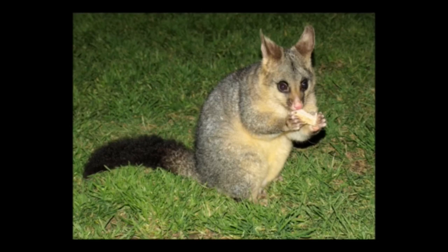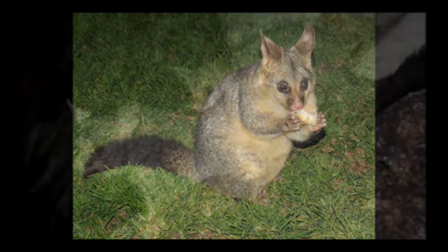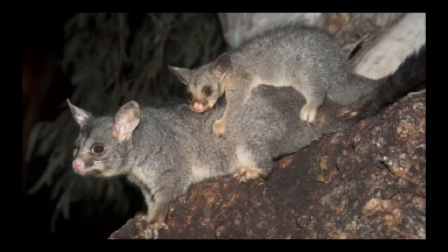The baby must use what small amount of energy it has to crawl up the mother's body and into her pouch. Once in the pouch, the baby starts suckling from one of her teats. After four or five months the baby leaves the pouch and rides on the mother's back for a further two or three months. They then leave the mother and go off on their own. They live for an average of six to seven years in the wild and more than 15 years in captivity.